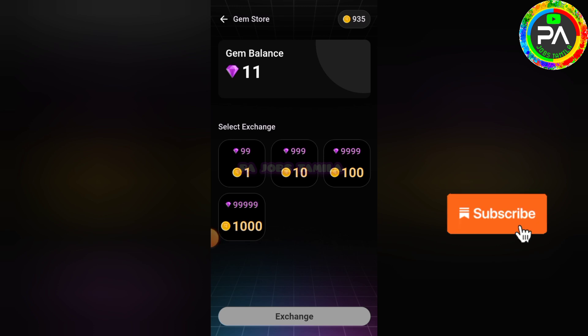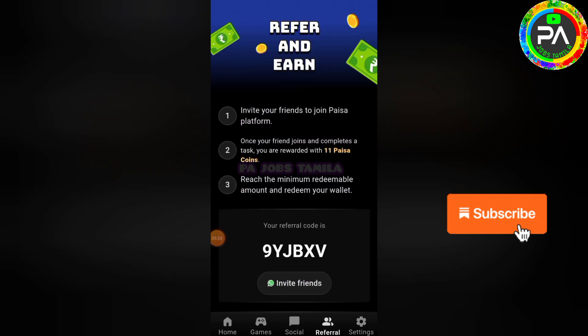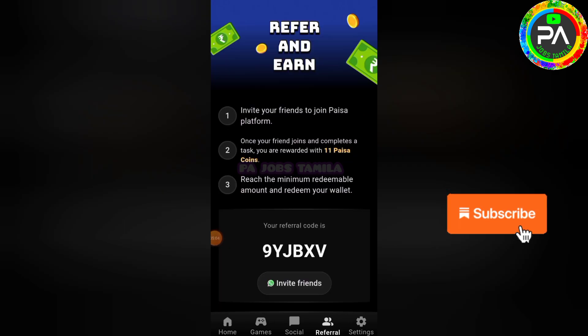You can see all the coins. If you click on the exchange option, click on diamonds and coins, then click the next application button. You can share with your friends on Facebook, Twitter, Telegram, and social media. You can refer your friends and earn coins.